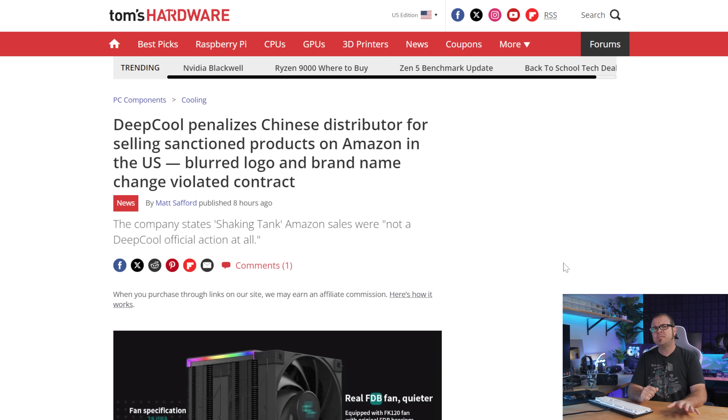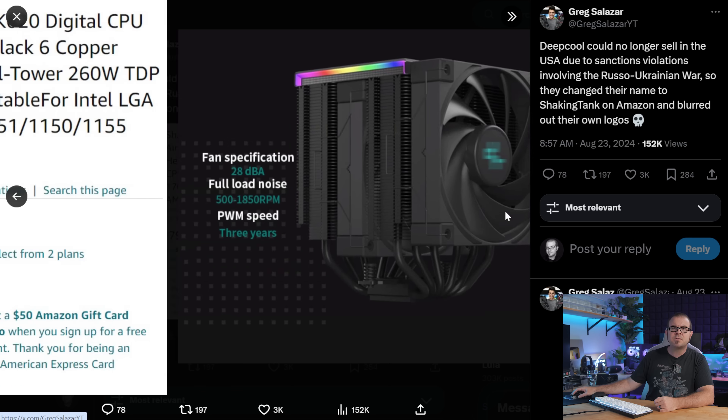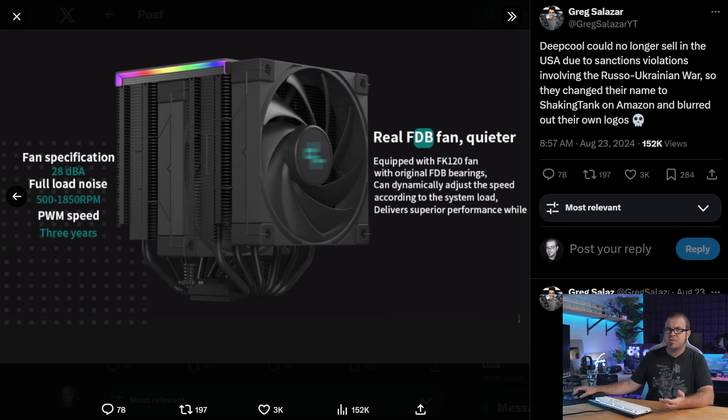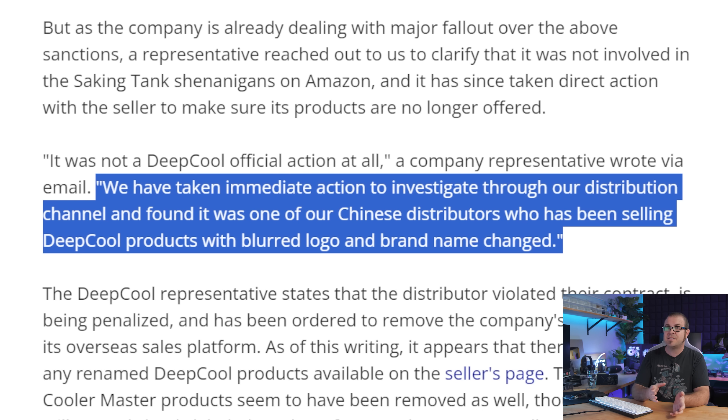Deepcool products aren't available in the US due to sanctions related to the Russia-Ukraine war, but fellow tech YouTuber Greg Salazar recently spotted suspiciously Deepcool-ish product listings on Amazon. Were these Shaking Tank products actually just Deepcool products with logos removed or covered over, being shamelessly sold despite the sanctions? Well, yes and no. Yes, this shady Shaking Tank seller is selling stuff they're not supposed to, but it's not just a Deepcool problem — that same seller listed Cooler Master and Coolio products with blurred logos. Deepcool isn't happy about it either. Likely gunning to preserve their public image in hopes of one day returning to the US market, Deepcool said it was an unauthorized seller who obtained the products through a Chinese distributor, and that they've taken immediate action to penalize the seller and stop the sale of these de-branded products.